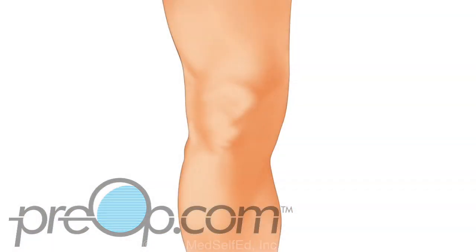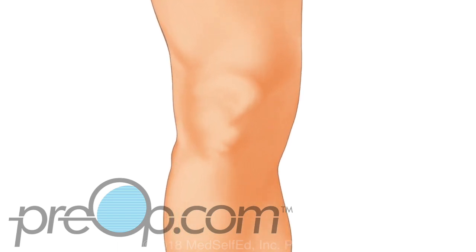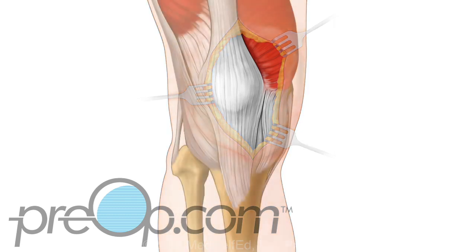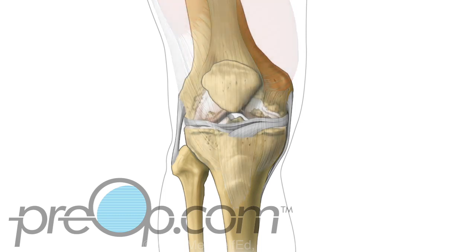Now let's look closer at the total knee replacement procedure. The knee to be replaced is marked while you are awake. You are given medication to be pain free during the procedure. An incision is made over the knee. The surgeon works carefully through the layers of skin and other tissues to reach the tendons, muscles, and finally the bones of the knee.